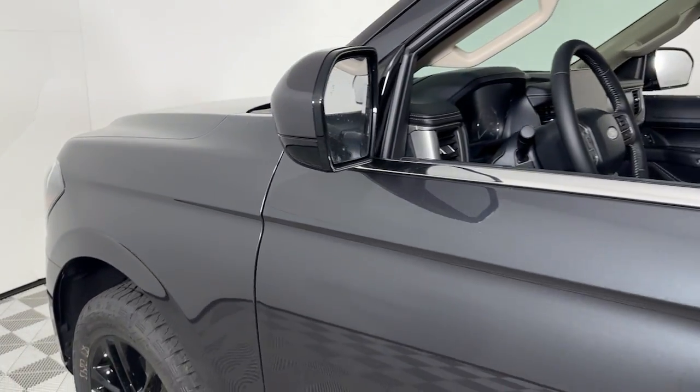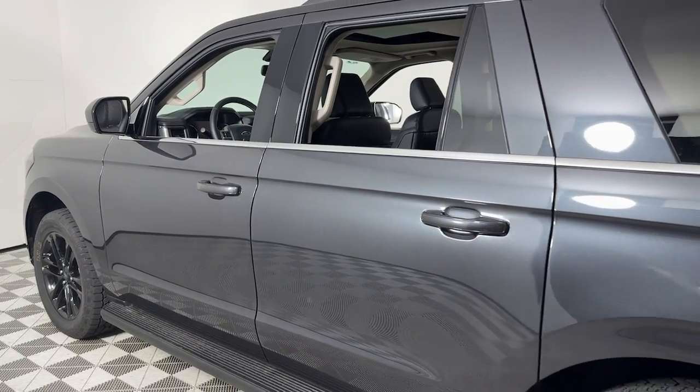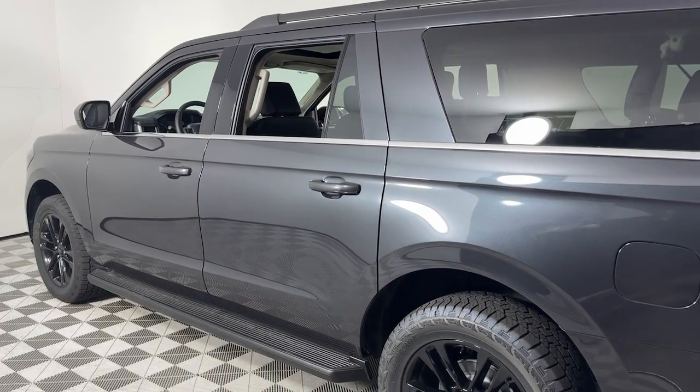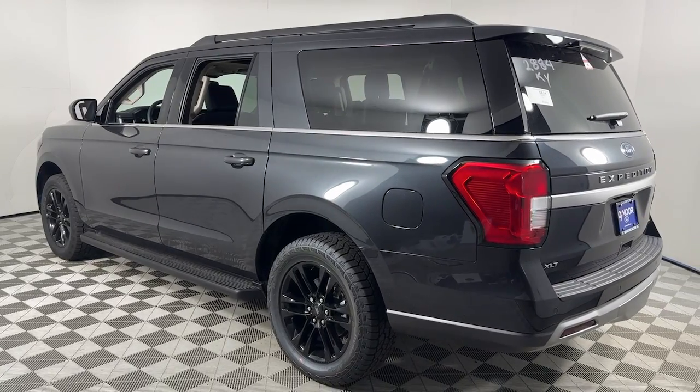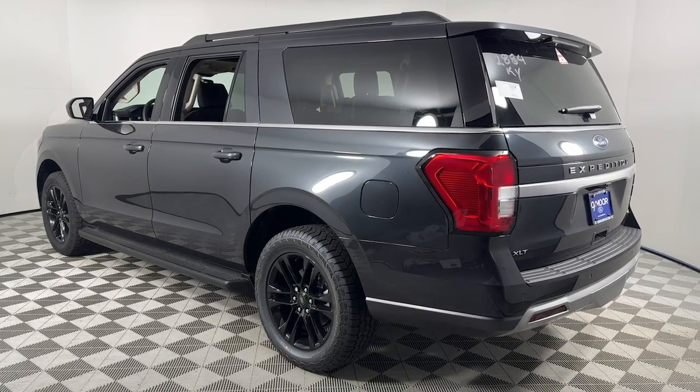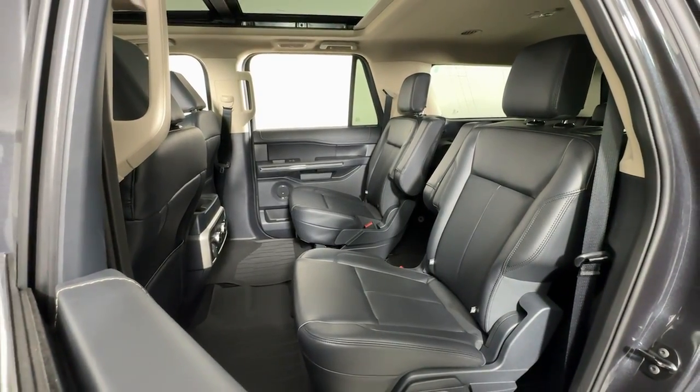Get into the 2024 Ford Expedition Max. Here's an awe-inspiring Ford Expedition Max, the premium full-size SUV with an extended wheelbase and enhanced cargo capacity. It packs a host of luxurious amenities, plus increased head and legroom, even in the third row.